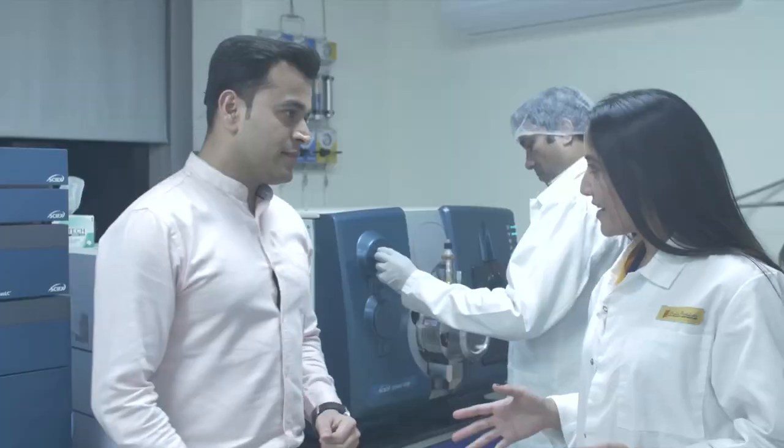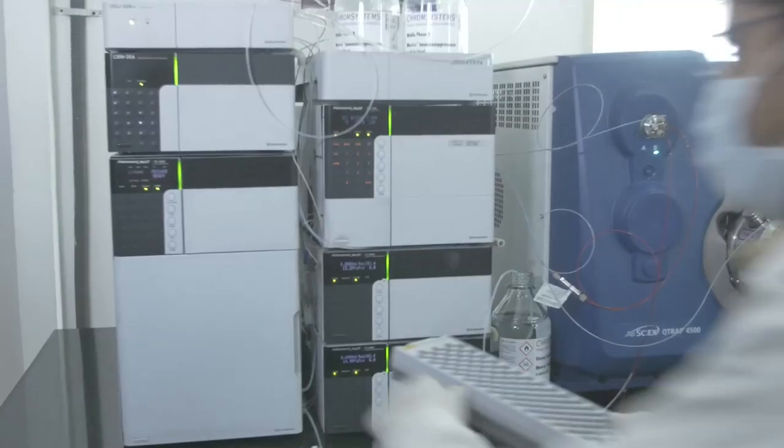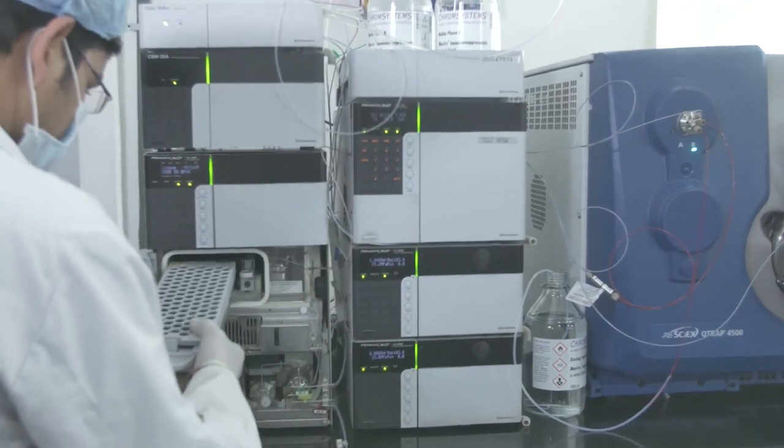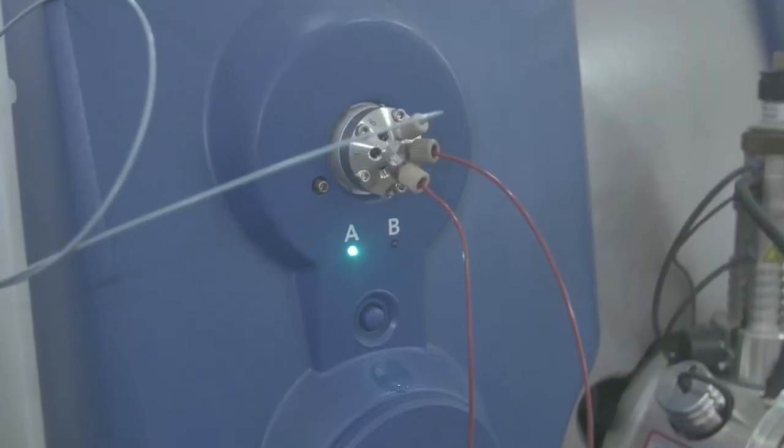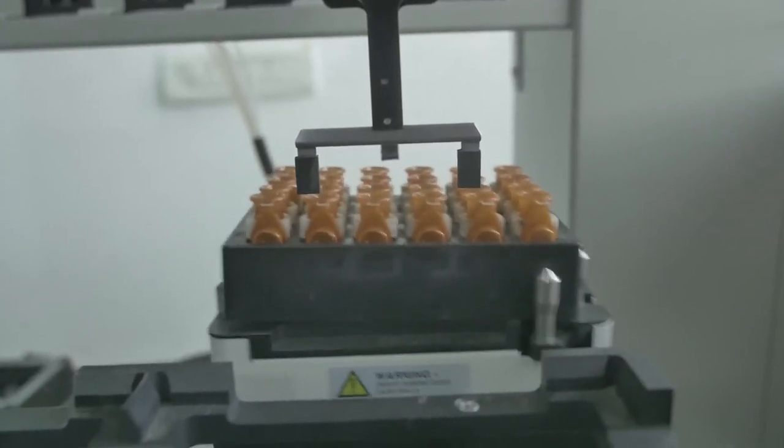Vitamin D is a very common test, but even for that we house one of the best machines. This has high qualitative and quantitative sensitivity to detect low concentration analytes. This is the gold standard of vitamin D testing.